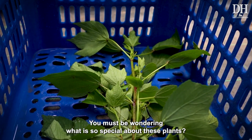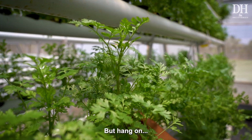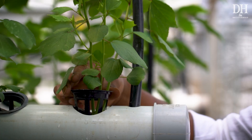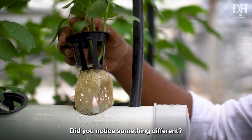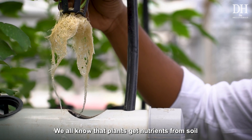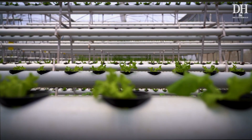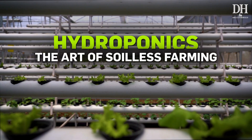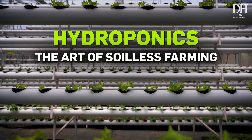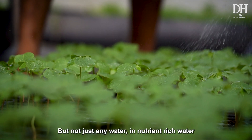You must be wondering what is so special about these plants — they look like just any other plants. But did you notice something different? Where is the soil? We all know that plants get nutrients from soil, but how are these plants growing without soil? Hydroponics is a farming technique in which plants are grown in water.